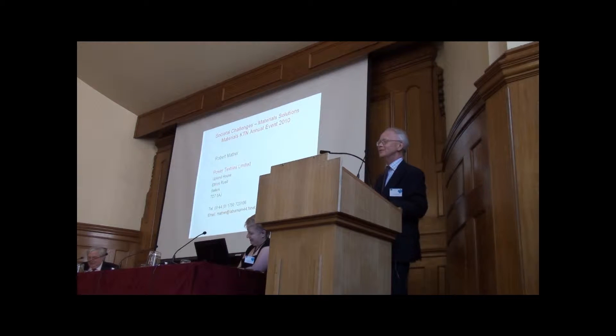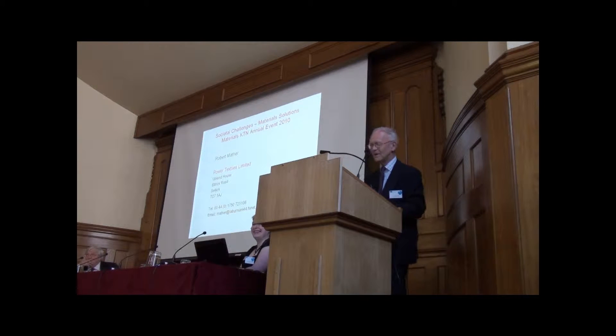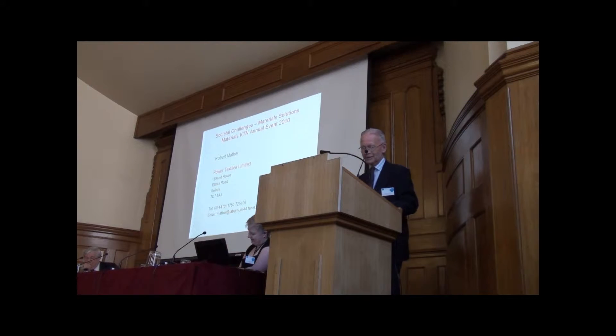Thank you very much to the organisers for allowing me to give this presentation. Can I just check before I'm evicted — is it ten minutes? It is. Thank you. Thank you very much for allowing me to respond, in a small way at least, to the challenges that were set out in the previous talk.